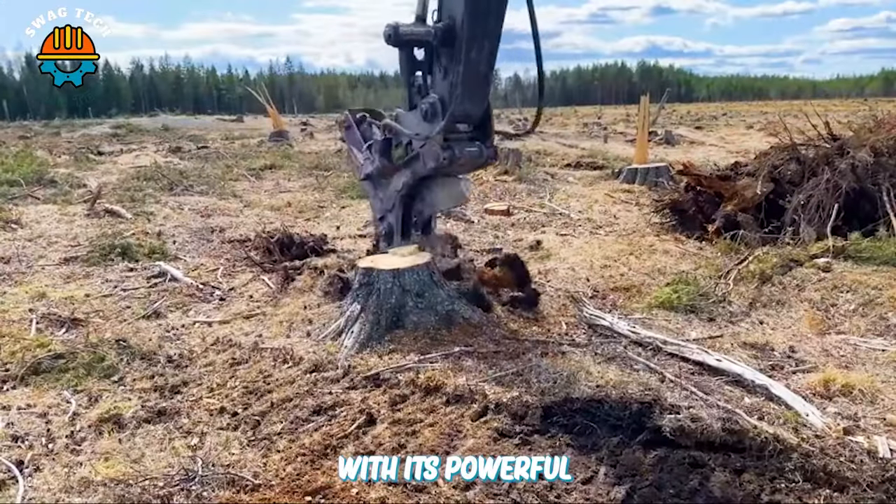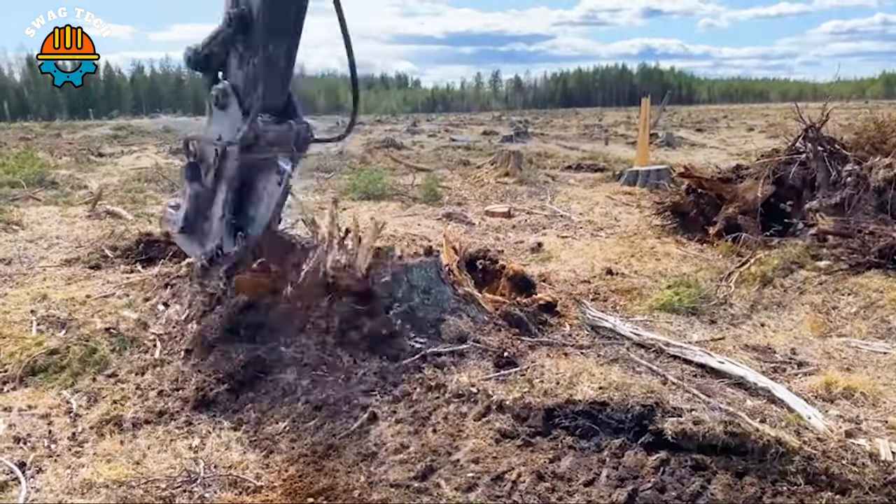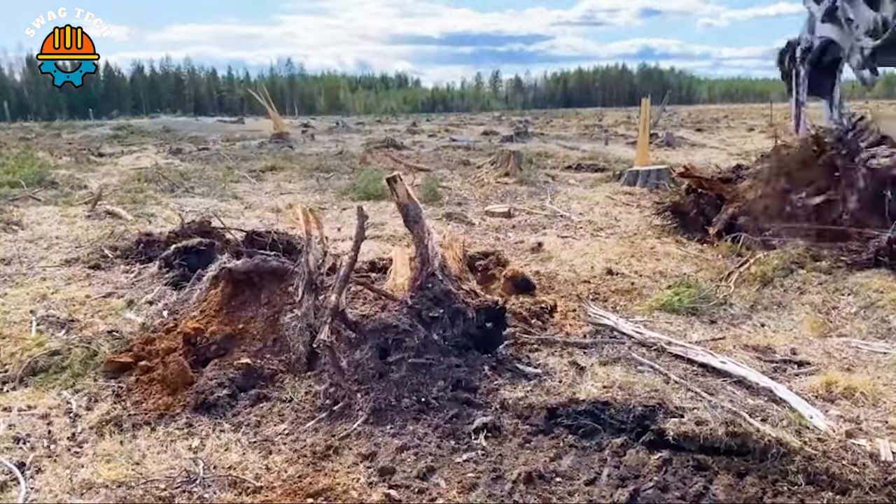With its powerful and efficient working ability, this tree-root destroyer has become an effective assistant in the land and environmental management industry.